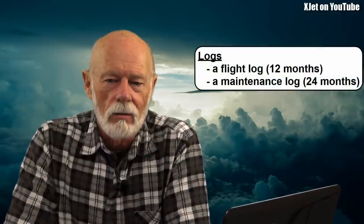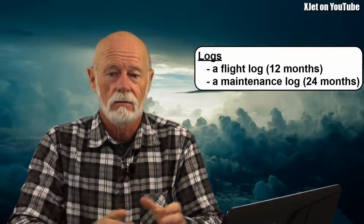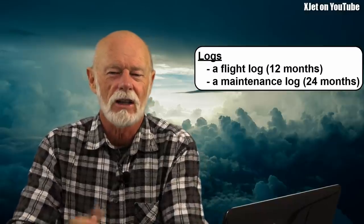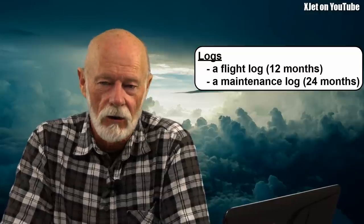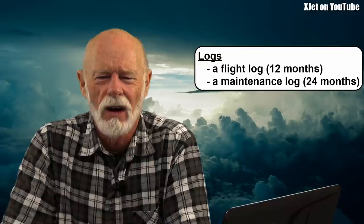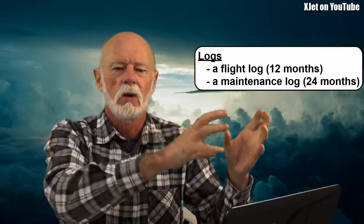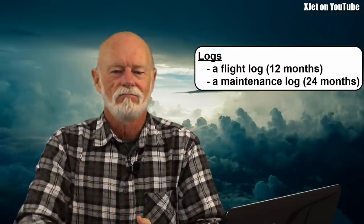First of all, you're going to need to go and buy yourself a couple of notebooks — just booklets that you can write in — because you're going to have to keep some logs. I'm talking about making notes on paper, or you could use your smartphone, but generally speaking authorities like to see stuff on paper. Get yourself a couple of notebooks: one will be called your flight log, the other will be called your maintenance log.